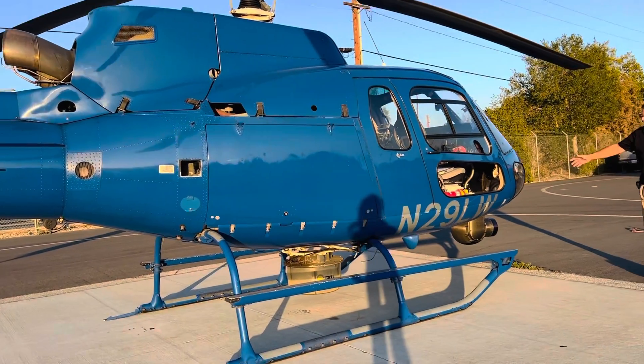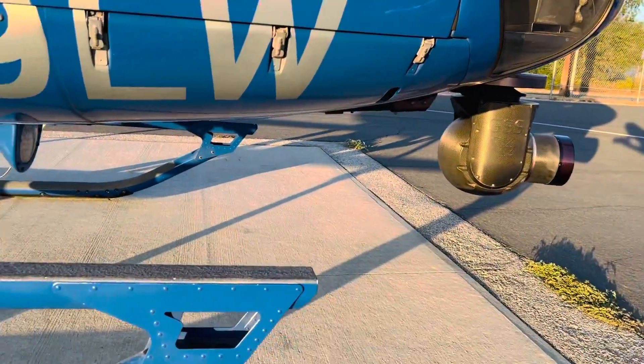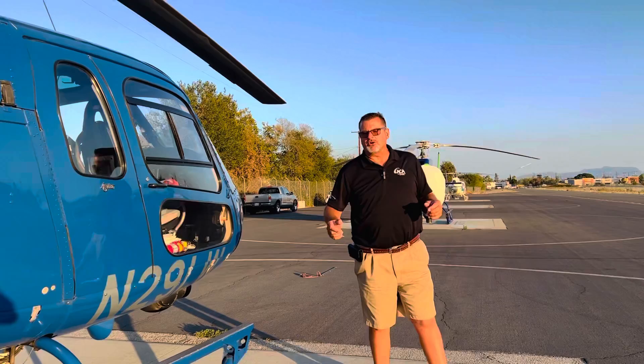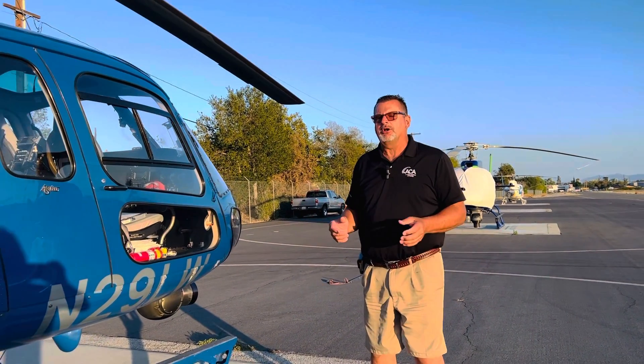It has a GSS low-light camera, also has infrared, has the Churchill mapping — has all the great stuff that our primary ship has. This is called an A-Star B2 VEMD, so the dashboard on it is a little bit more electronic, a little more computer controlled.